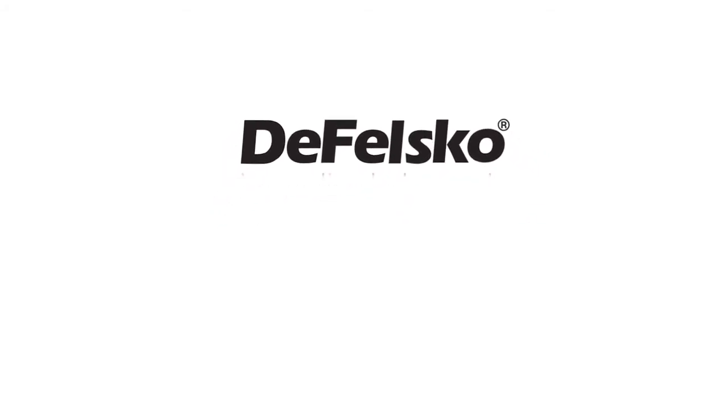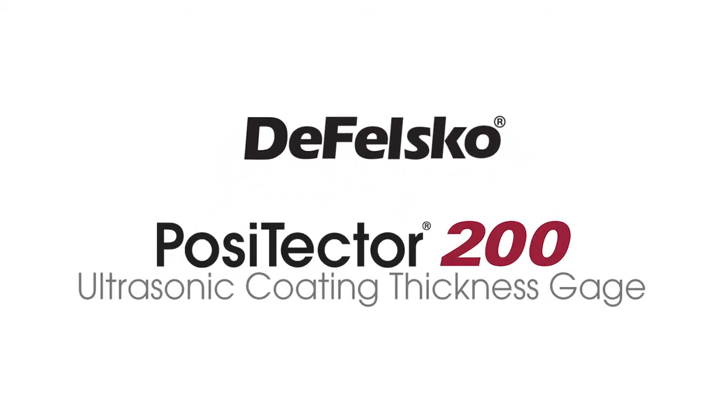Measuring coating thickness on wood, plastic, concrete, and more with the Positector 200 from Defelsco — the measure of quality.